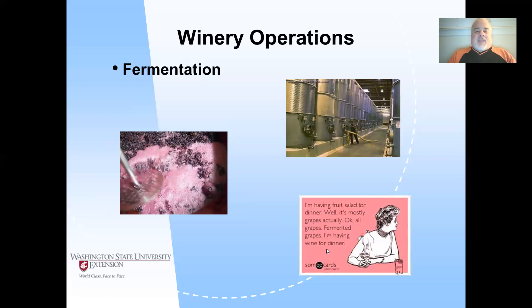I do encourage you to drink responsibly, but if you're going to drink, drink Monterey County wine. It's good for you, and it supports our local economy.